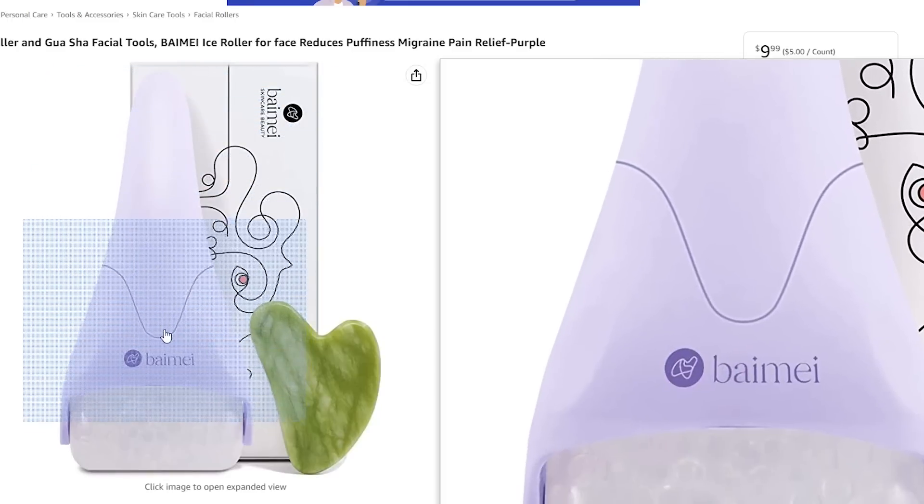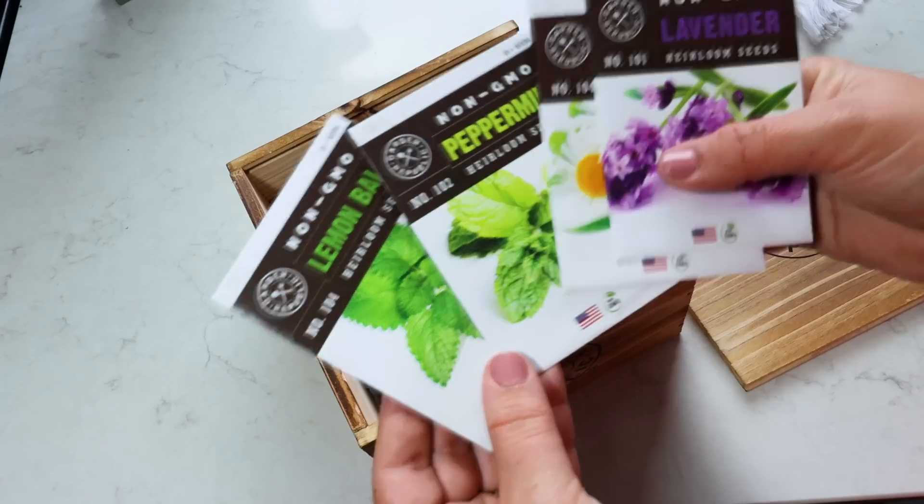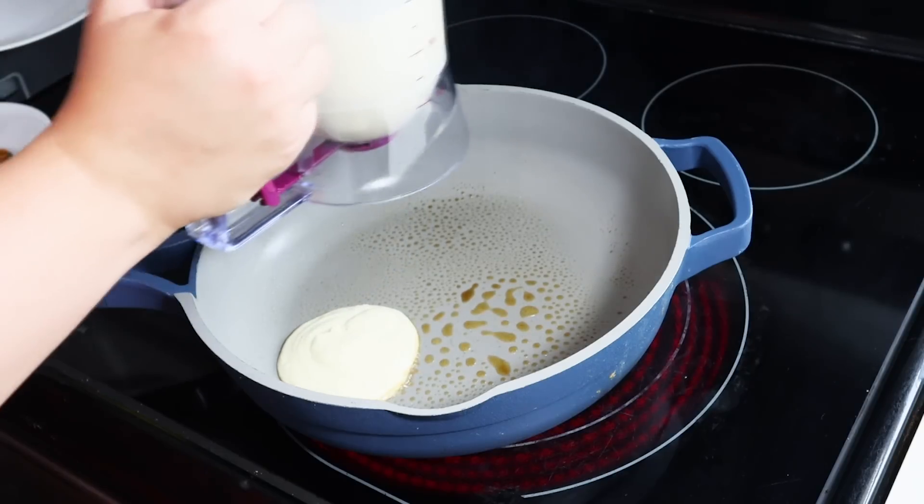Hey sweet friends and welcome back to my channel. Today is a really fun video. I'm actually sharing with you like 15 incredible Amazon products that you can purchase for your mom for Mother's Day or the special lady in your life. These are high quality products and just really incredible gifts to give.